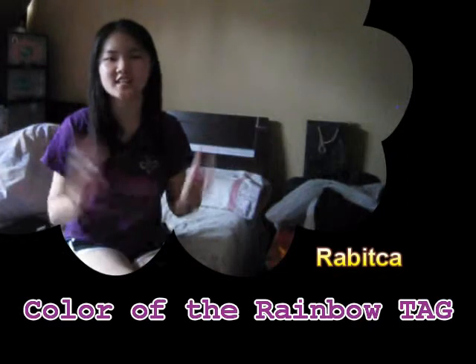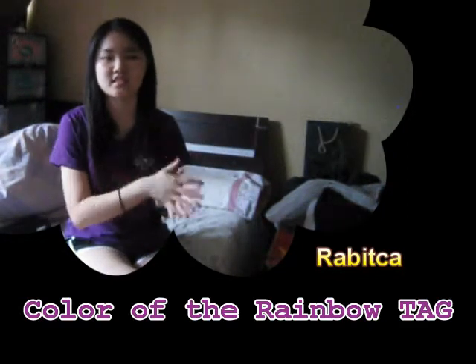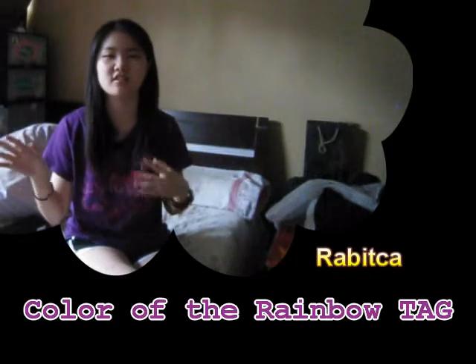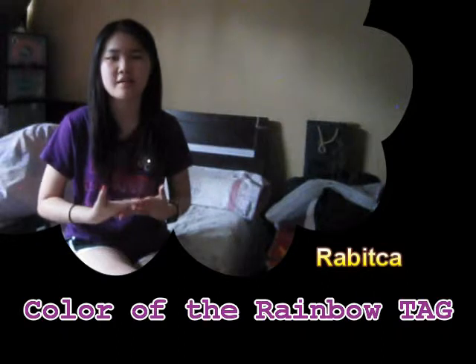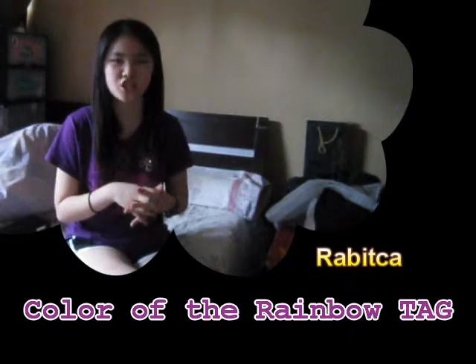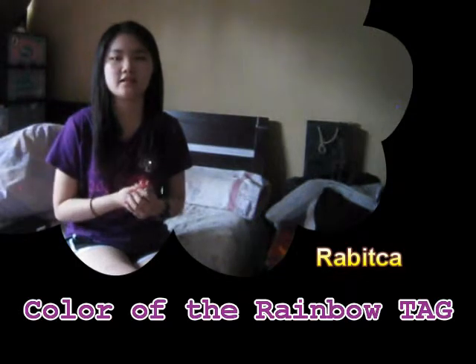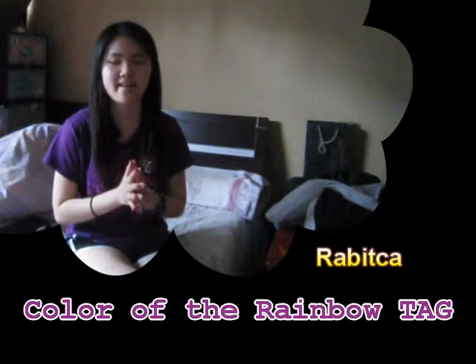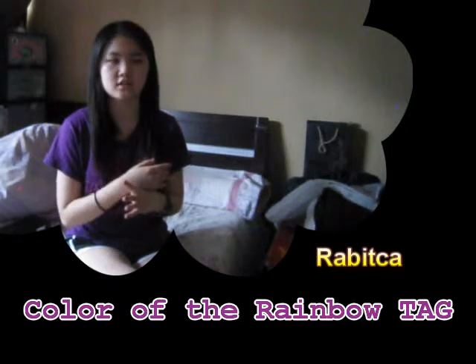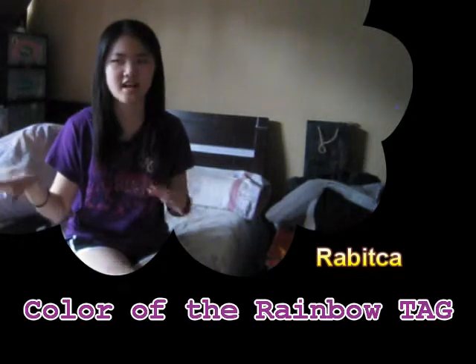Hi guys! Today I'm going to do the color of the rainbow tag. I'm sure you guys have been seeing this tag video on YouTube for a long time. I just have to do it now — better late than never. Basically, I'm telling you guys my favorite product in each color of the rainbow category. I will also add my favorite product in pink, since some people have already done that as well.